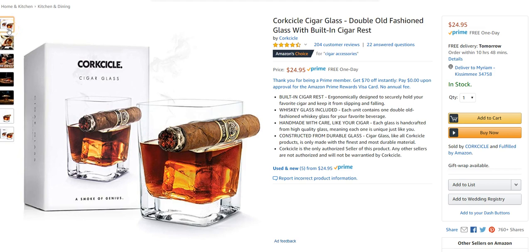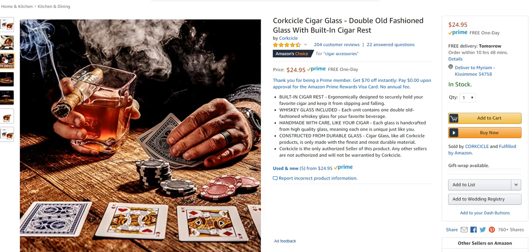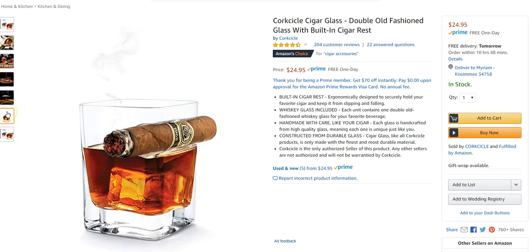So Corksicle Cigar Glass — Smoke of Genius. You can kind of see it in action there. It's perfect for poker and card games and things like that where you need a free hand. I've seen similar glasses where there's literally a hole in the middle of the glass, but that gets in the way of dropping ice into it and having to needle-nose the cigar through the glass. I kind of like that this is just a little indent on the side of the glass, so it's easy to tuck a cigar in there.